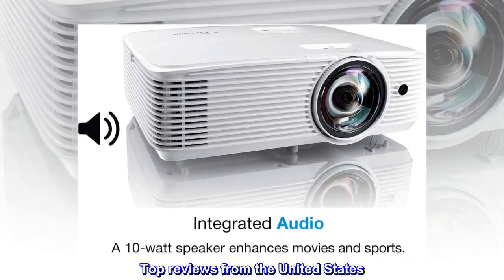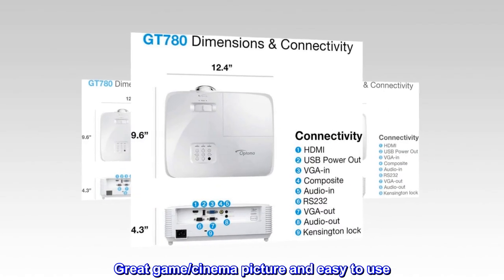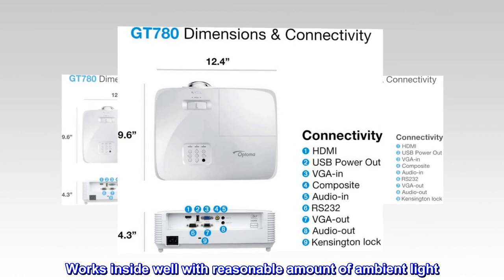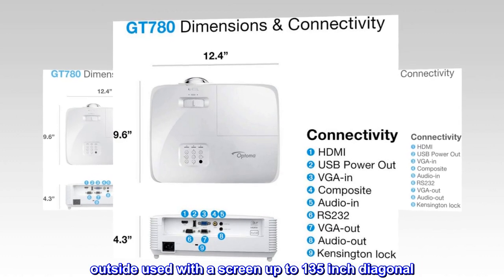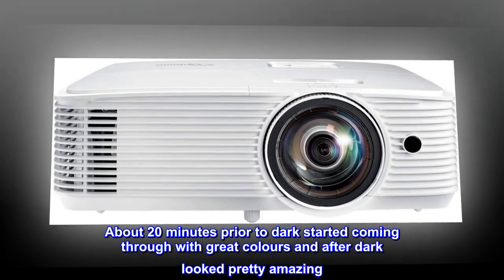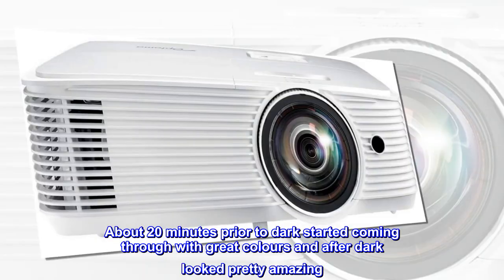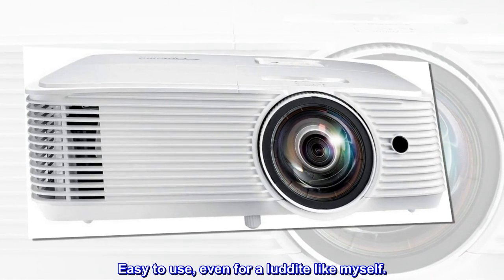Top reviews from the United States. Great game, cinema picture and easy to use. Works inside well with a reasonable amount of ambient light. Outside, used with a screen up to 135-inch diagonal. About 20 minutes prior to dark it started coming through with great colors, and after dark looked pretty amazing. Easy to use, even for a Luddite like myself.